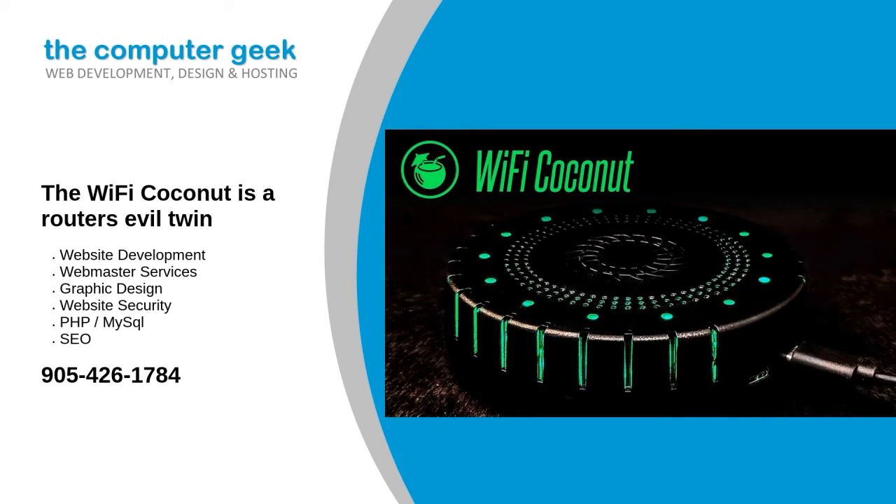In simple terms, the Wi-Fi coconut is like a very powerful router, but one that sucks up data without transmitting anything out. You couldn't use it to connect to the internet, but it can create a near-perfect record of everything happening on the Wi-Fi spectrum. Where most routers make do with 2 to 6 antennas, the coconut has 14 — one for each channel in the 2.4 GHz Wi-Fi spectrum. That lets the coconut listen and log every channel simultaneously, creating a scannable record of everything that happened within listening range. It's the Wi-Fi equivalent of recording every radio station at once.